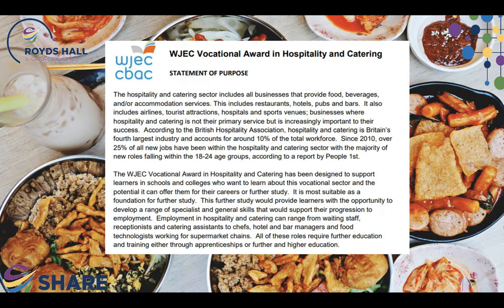By completing the course successfully, students would attain a WJEC Vocational Award at Level 1 and 2, preparing them for the next step into further education and beyond that full-time employment in a highly rewarding career that can span the globe.